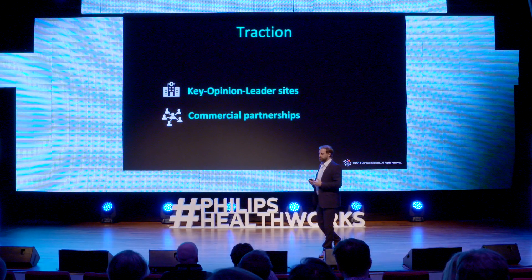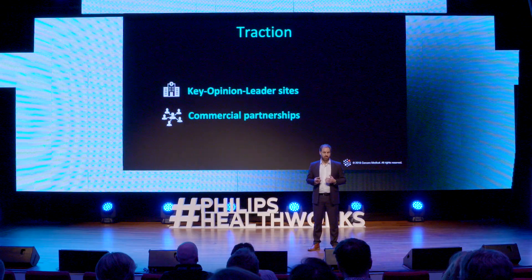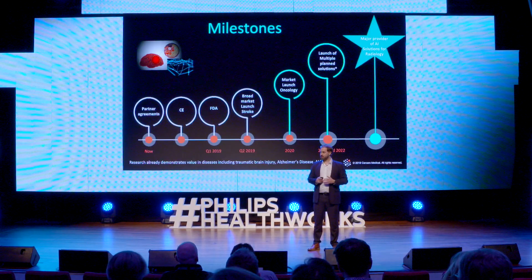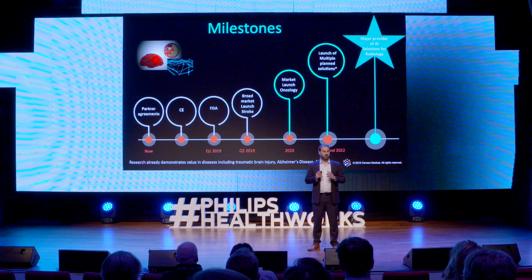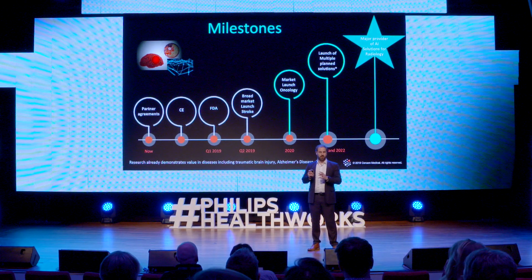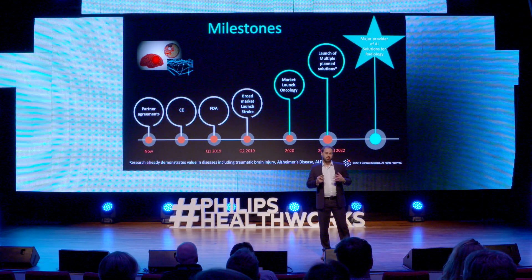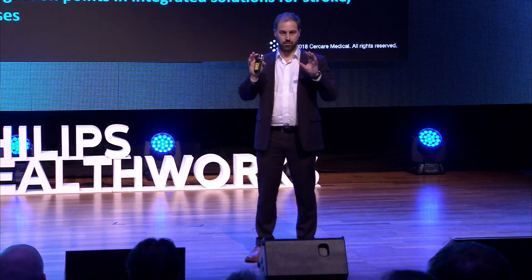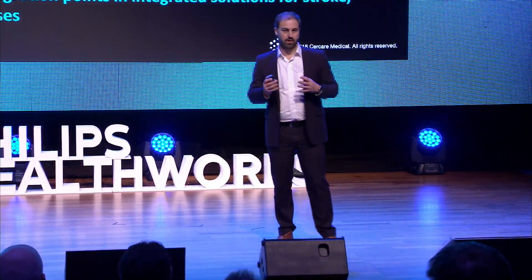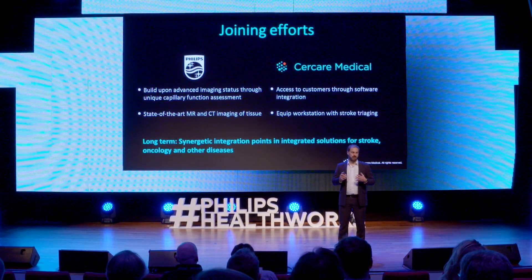We are already gaining traction with key opinion leaders in the field and signing commercial partnerships right now. But it doesn't stop here, because the underlying imaging technology is also being tested with key opinion leader sites in oncology, traumatic brain injury, and Alzheimer's disease. With Philips already being a leading innovator in healthcare, and since there is no stroke solution with Philips yet that encompasses the full workflow, this is what Circare can bring. Together we can join forces in innovation and develop this beyond stroke to cases such as Alzheimer's disease and oncology.